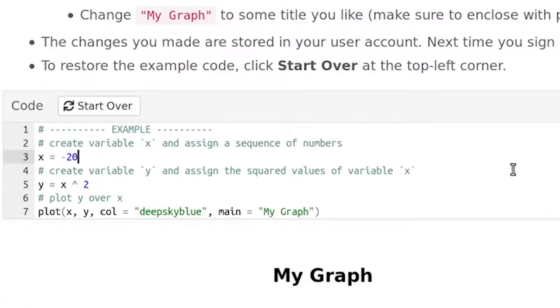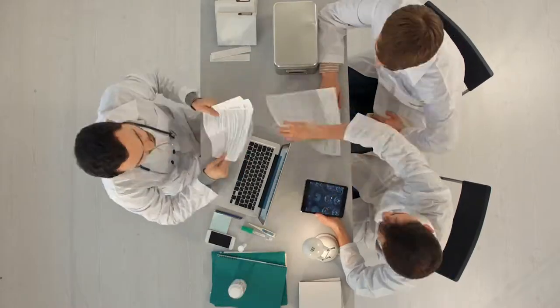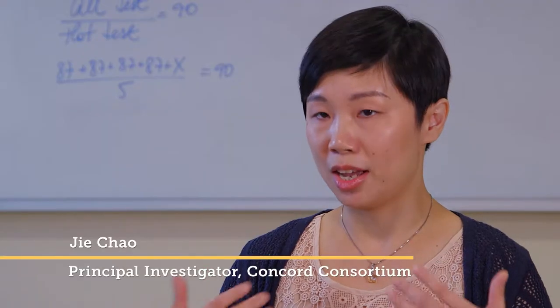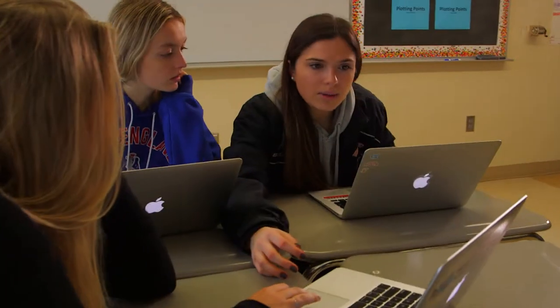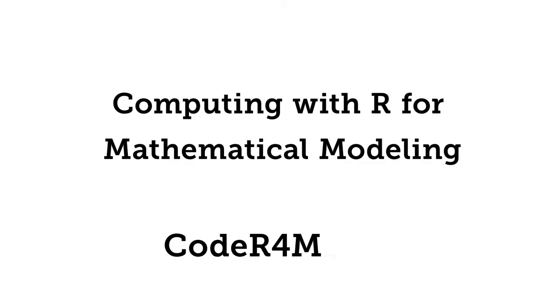Computational thinking nowadays is just an integral part of society. It is the progress of society pushing us to educate the next generation in a very different way. You have to work with technology. Computing was R for mathematical modeling.